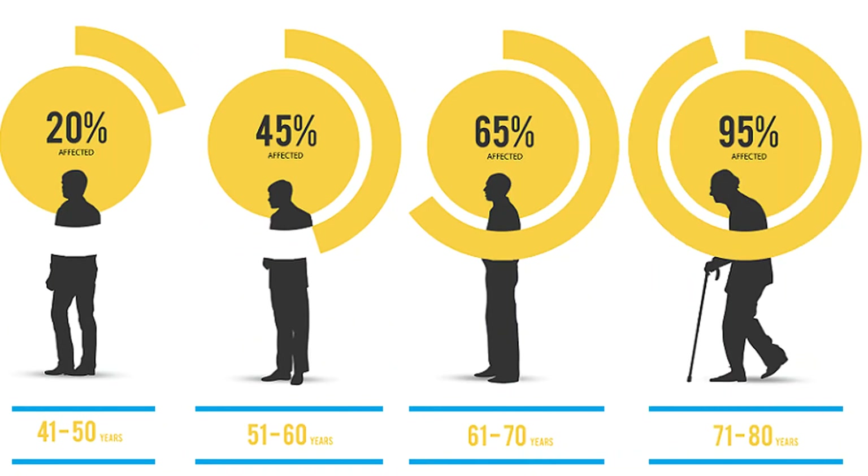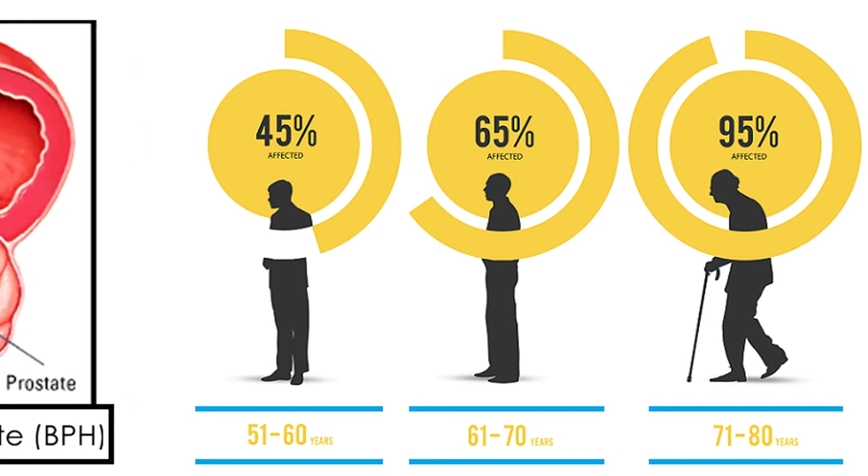How common is BPH? Well, we know that roughly 8% of men between the ages of 31 and 40 have BPH, roughly 40 to 50% of men between the ages of 51 and 60 have BPH, and roughly 80% of men over the age of 80 have BPH. As you can see, the older the man is, the more prevalent the disease.